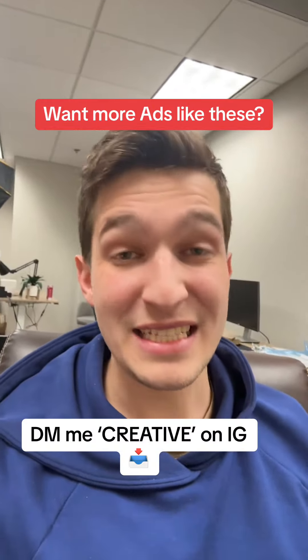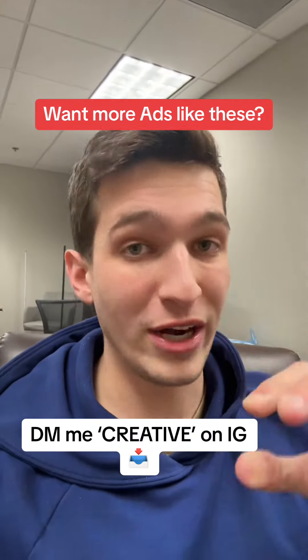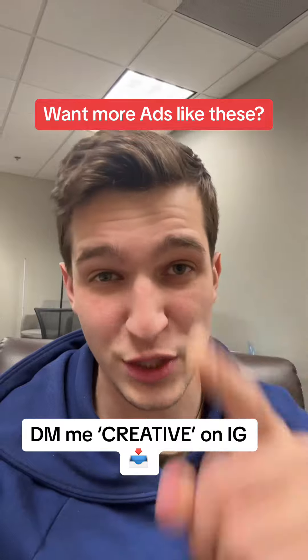If you want more ads like these that you can use for your brand, DM me the word 'creative' on Instagram and I'll send you the top 10 ad creatives that we use to generate over $100 million in tracked sales in 2023.